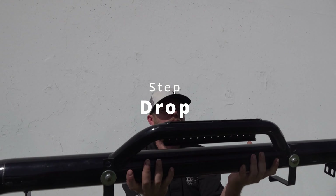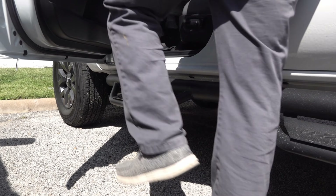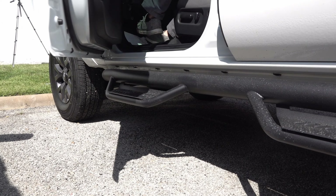We'll start with the drop step. Drop steps provide easy access to stock or lifted trucks and come finished in black or textured black depending on the manufacturer.